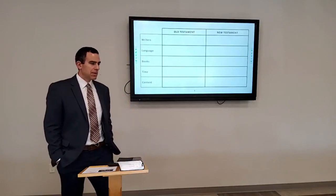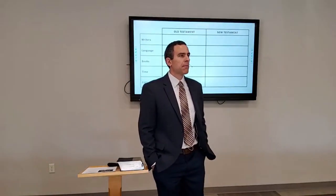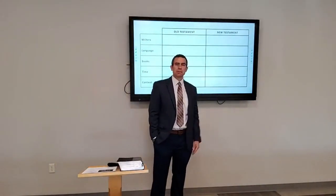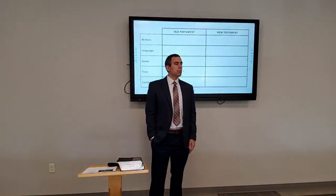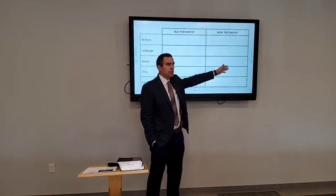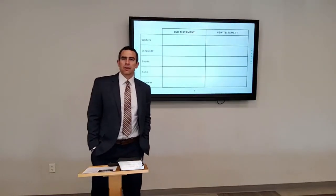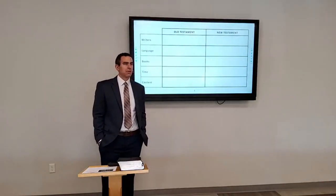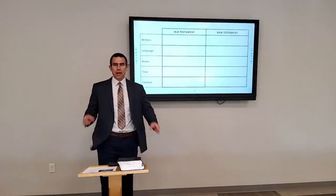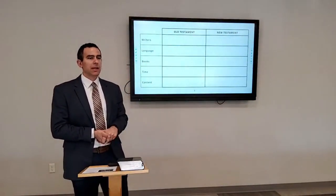I bet you could fill in at least some of the information. Let's go through it again — the more times we go through it, the more it will stick in our minds. What's the difference between the Old and New Testament? The Old Testament is written before Jesus; the New Testament is written after Jesus. The divider right in the middle is when Jesus was born. The Old Testament is significantly longer — about 80% — and the New Testament is 20%. So it's not two halves; it's two parts.